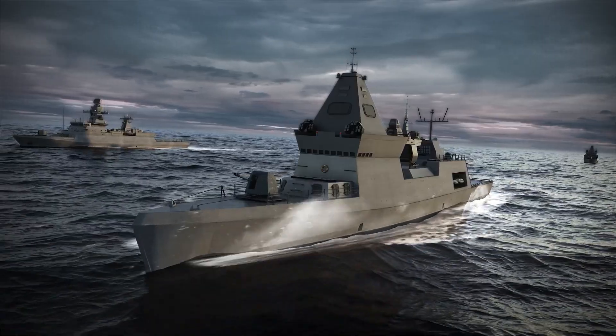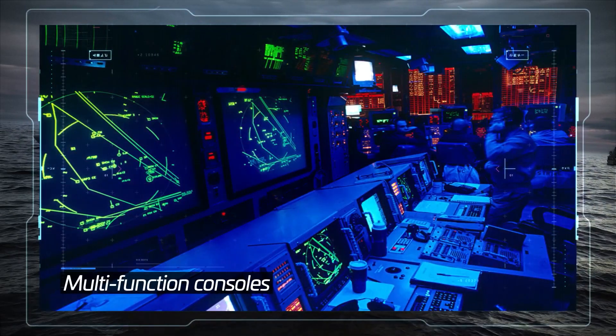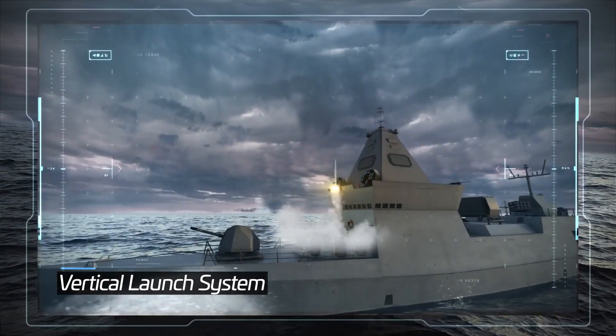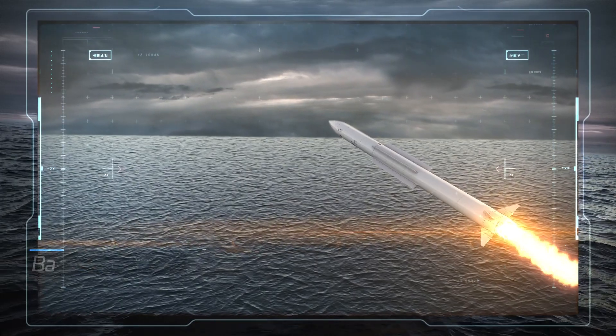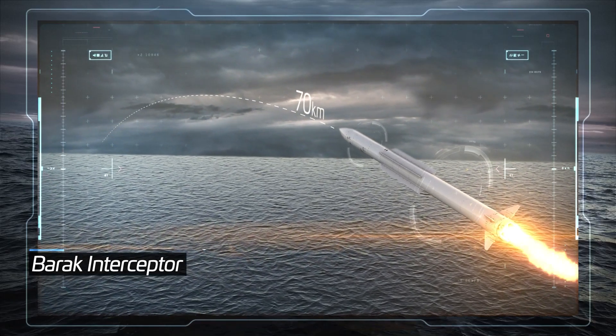The Naval Barak MX system consists of multifunction consoles integrated with any combat management system (CMS), a vertical launch system which shortens the response time and provides 360-degree defense coverage, and Barak's 70-kilometer range interceptors with three key features.